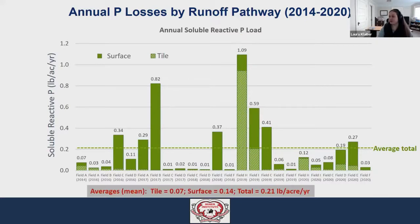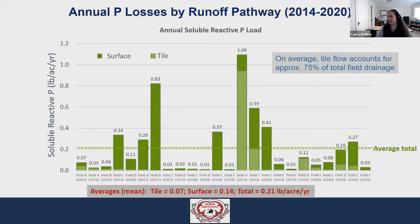Despite the fact that tile drainage accounts for roughly three-quarters of total drainage, the much lower concentrations in the tile water are still able to compensate for that elevated flow rate. Of the few years of monitoring and projects that have directly compared tiled versus untiled fields, we've either seen no significant change in the amount of SRP lost, or actually a modest reduction in SRP loading from those tiled locations.